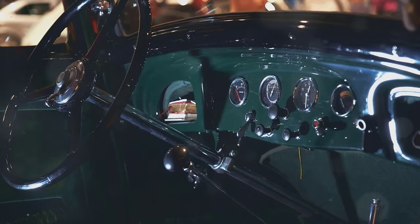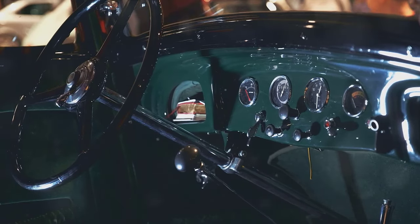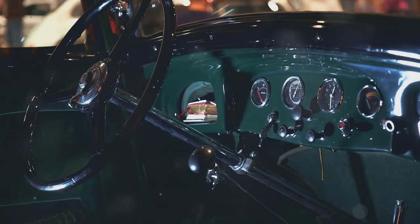In 1968, this muscle car was priced around $4,000. Today, it can fetch anywhere from $80,000 to $100,000, depending on its condition and history.